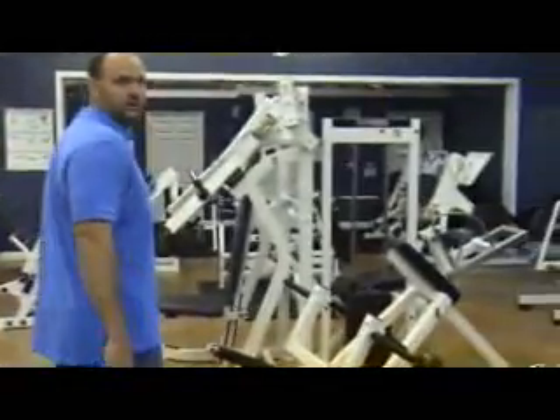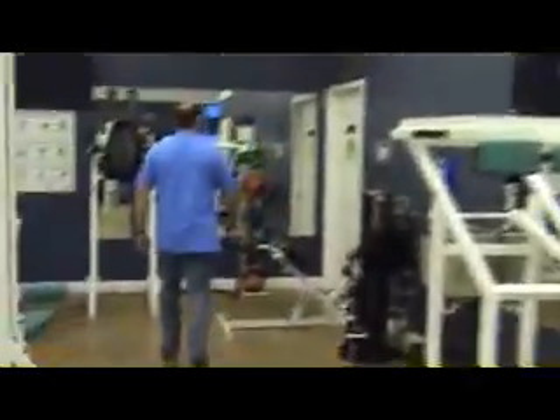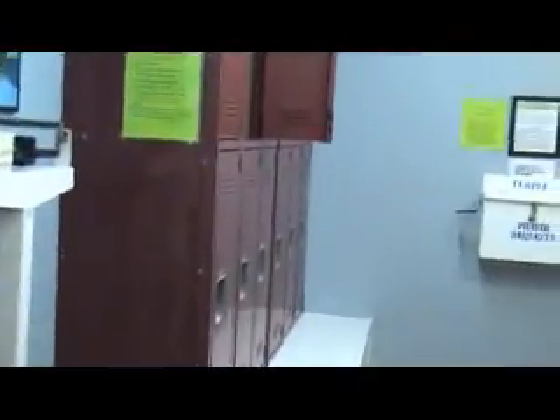Now we'll check out the locker room. This is the women's locker room — the men's is exactly the same. We do not have showers.